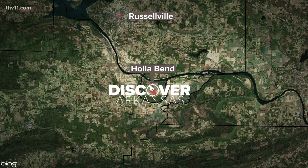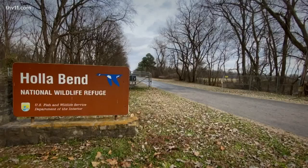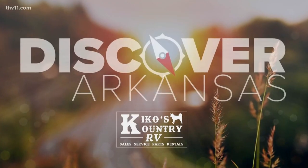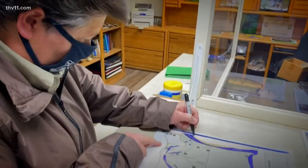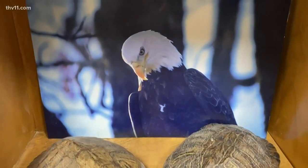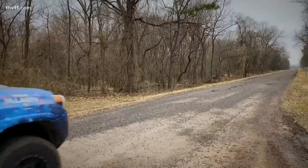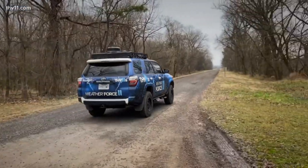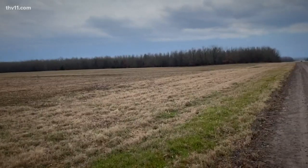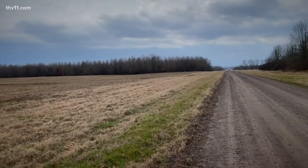We've made it to the Holla Bend National Wildlife Refuge right outside of Darden. We're gonna holla at Carla — go ahead and mark where the eagles' nests are, because Thieva's gonna want to know that. Have you noticed Thieva takes us to places where there might be eagles? The refuge was established back in 1957 and is primarily managed as a feeding and resting area for migratory waterfowl.